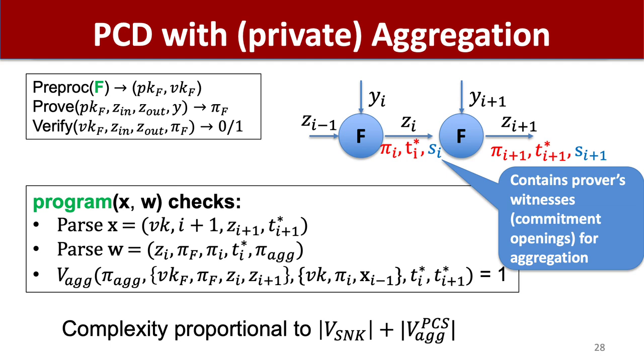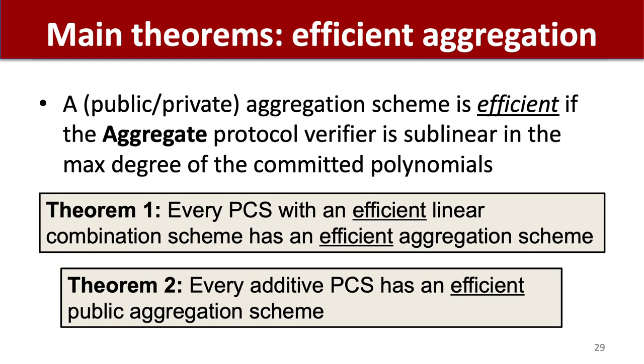The main theorems in this work concern the efficiency of aggregation schemes for polynomial commitments. A public or private aggregation scheme is said to be efficient if the aggregate protocol verifier is sublinear in the maximum degree of the committed polynomials. Our first theorem shows that every polynomial commitment scheme that has an efficient linear combination scheme also has an efficient aggregation scheme. Our second theorem is that every additive polynomial commitment scheme has an efficient public aggregation scheme. Both theorems are constructive — we show how to build an aggregation scheme from a linear combination scheme, and we also show how to construct public aggregation for any additive PCS.